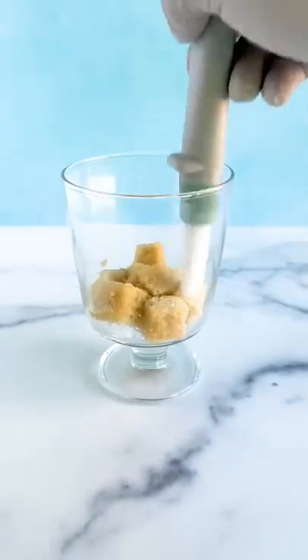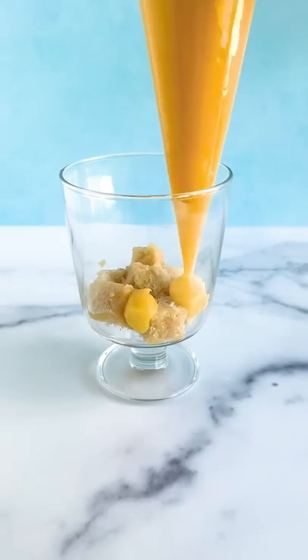Hi friends! Today is National Pina Colada Day, so I decided to make a personalized rustic pina colada trifle.